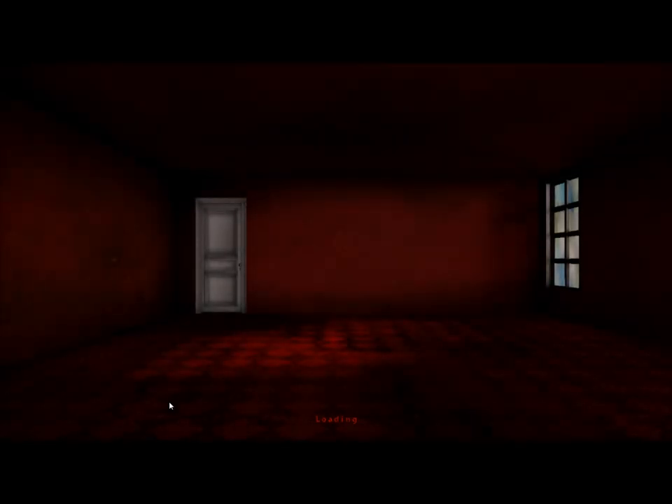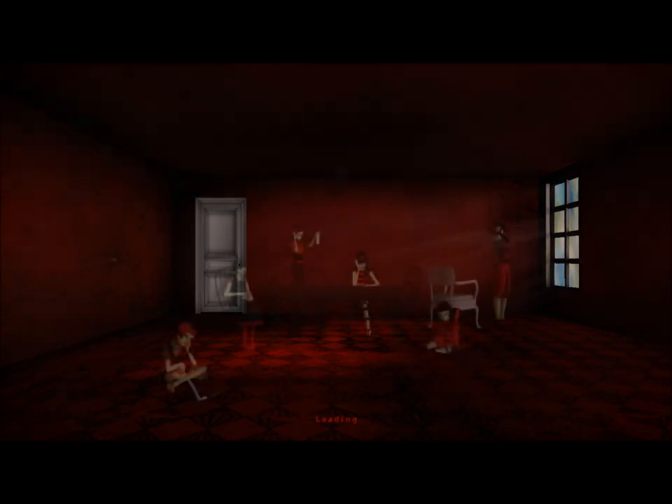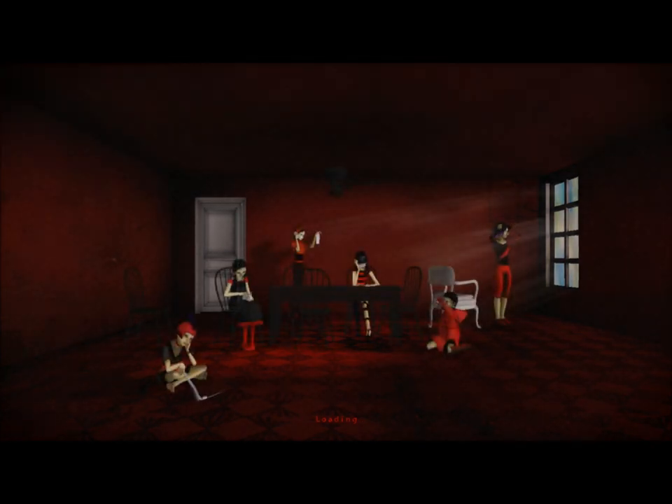Hello everyone! Welcome, welcome to Let's Play The Path. Look at this beautiful, gorgeous, ominous room. The colors — this red, black, ominous — with a very distinct white door. Yes, this is the very first screen of the entire game.